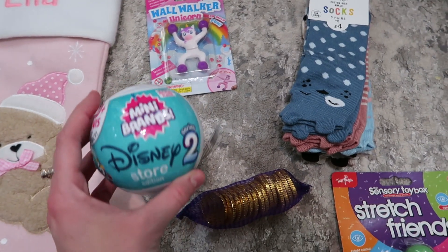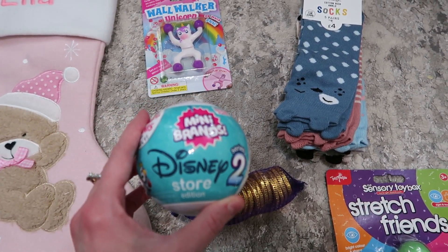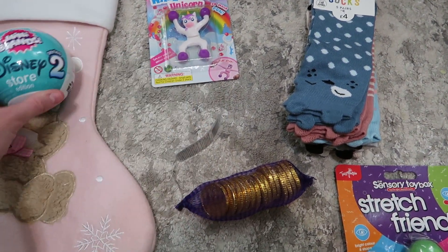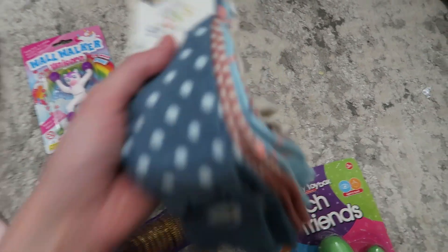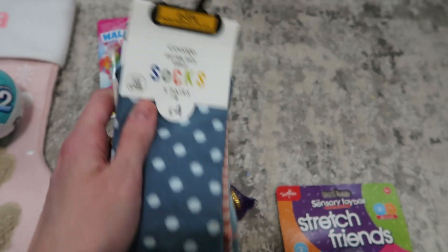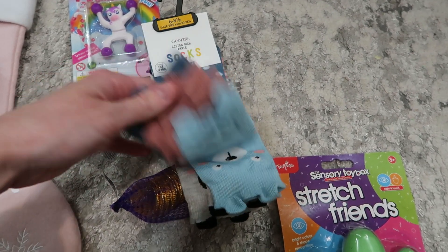Ella has the same Mini Brands Disney surprise ball, and that was from Argos too. She has matching socks — size six to eight and a half, they were £4 — and again they're just the same little animal print ones.